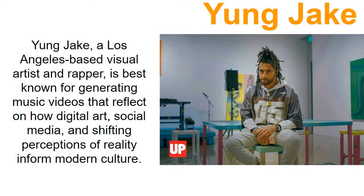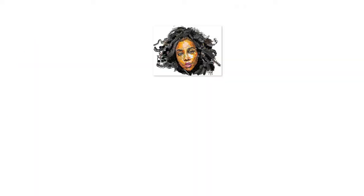We'll start with Young Jake. I've shown him before as part of pop culture, I believe. He's a Los Angeles-based artist and one of the things he's known for is making these portraits. But when you look at it, you're just like, oh, it's a face — I get it, that's kind of cool.